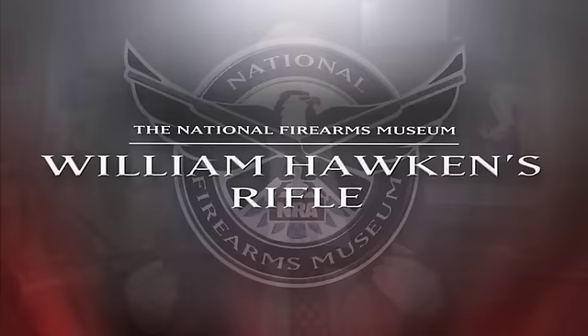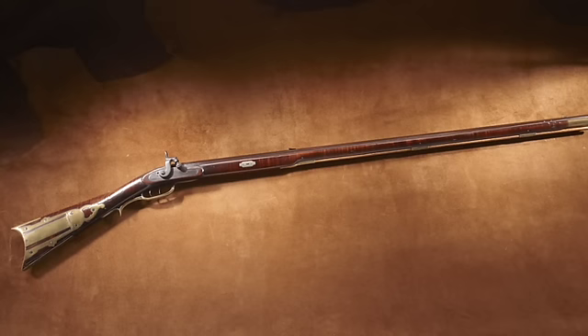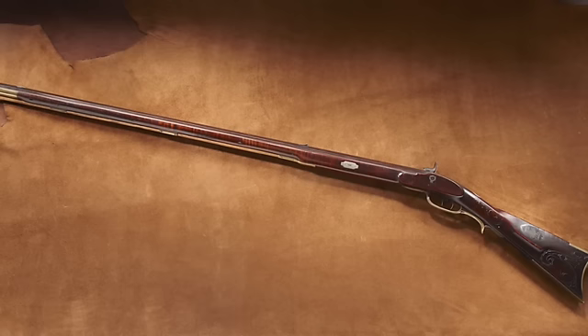You're taking a closer look at one of the treasures of the National Firearms Museum. This is a full-stock percussion conversion rifle in 43 caliber that was made by William Hawken, who practiced his trade in Hagerstown, Maryland around 1840. This is a significant piece that shows the transition from the eastern Kentucky style of rifle to the western half-stock, or Plains rifle.